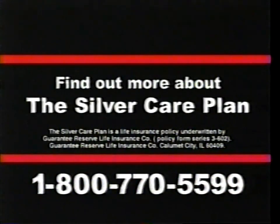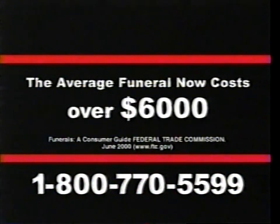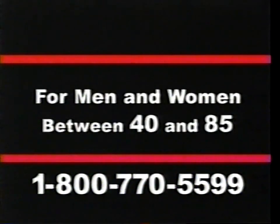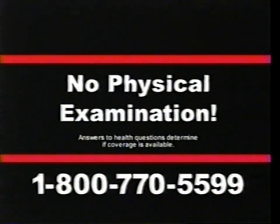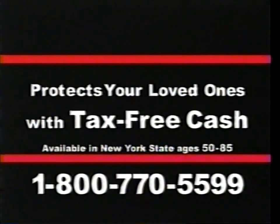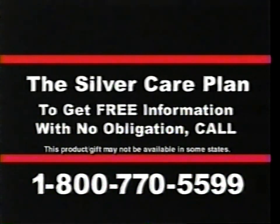If you were born between 1917 and 1962, call 1-800-770-5599 now to find out more about the Silver Care Plan. The average funeral now costs over $6,000, but your survivors may only be able to receive government death benefits up to $300 if they qualify, leaving your loved ones to pay the balance. You must be age 40 to 85 to qualify. No physical examination is necessary, and coverage starts as soon as you're accepted. The Silver Care Plan is a way for you to help protect your loved ones at a time they'll need it most. Call 1-800-770-5599. You have no obligation, so call now.